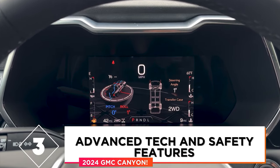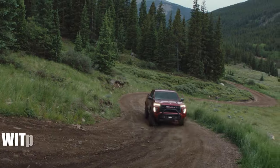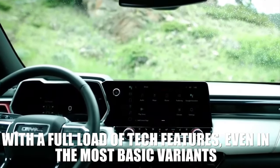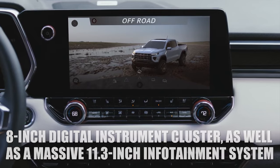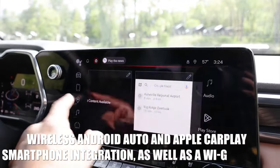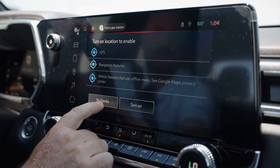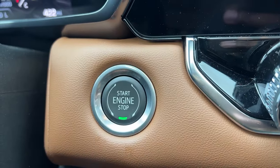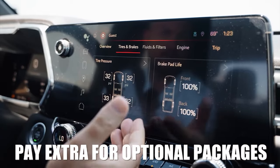Reason 3: Advanced Tech and Safety Features. Another reason why we like the new generation of GMC's midsize pickup is that it comes with a full load of tech features even in the most basic variants. Every Canyon comes standard with an 8-inch digital instrument cluster as well as a massive 11.3-inch infotainment system. The infotainment is quite intuitive and easy to use, and it comes standard with wireless Android Auto and Apple CarPlay smartphone integration as well as a Wi-Fi hotspot. Base models also come standard with three USB ports, satellite radio, six speakers, proximity keyless entry, and push-button start. Upgrades come with higher trim levels, but you can also pay extra for optional packages even with the base Elevation trim.